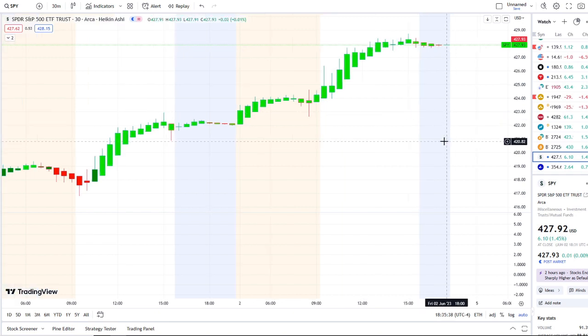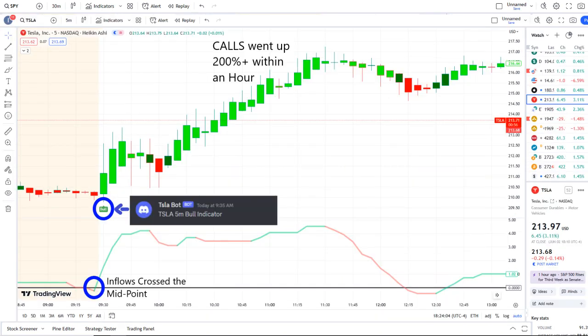The home run of the day was from our Tesla bot. Our Tesla bot sent out a bull indicator at 9:35 AM, and from that moment forward inflows crossed the midpoint to the upside, full strength on 42 Vision, and call options went up 200%+ within an hour.